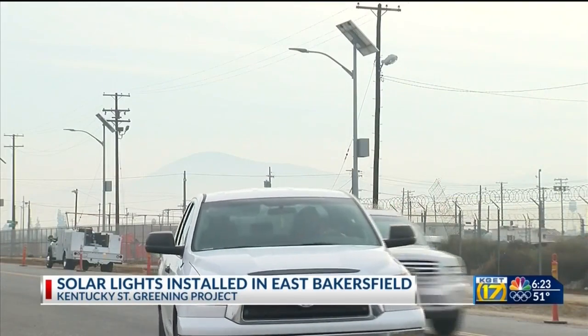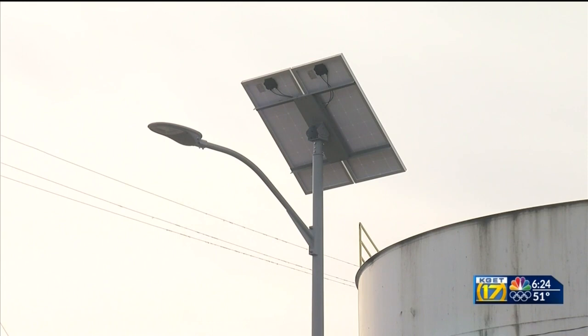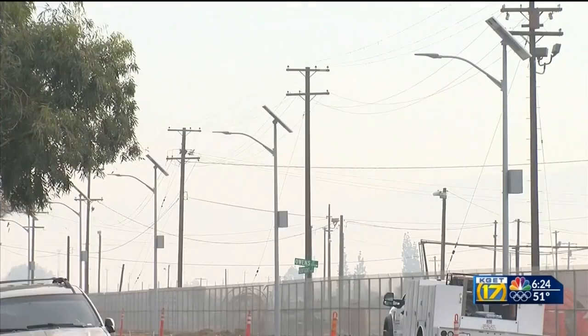Using a grant from the California Natural Resource Agency, the city is installing nearly 36,000 square feet of new sidewalk, planting hundreds of drought-tolerant trees and shrubs, and adding a bike path — all on top of this lighting project.